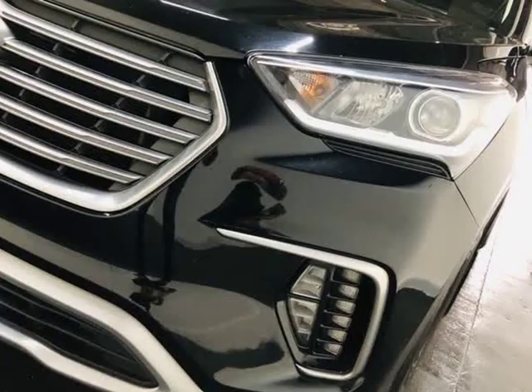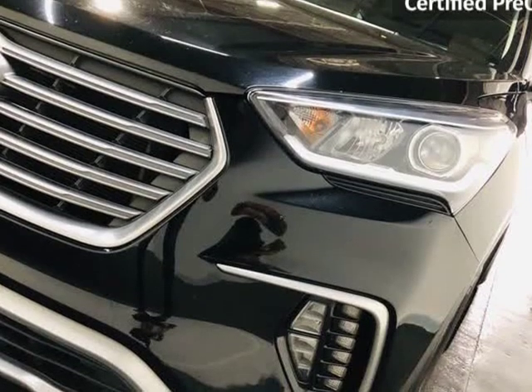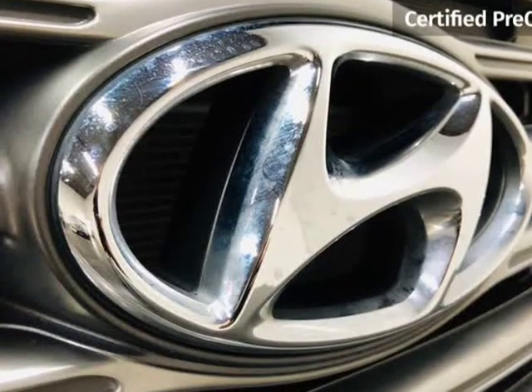When you buy at ModaCars, you can buy with confidence knowing your purchase is backed by our 7-day or 600-mile in-house ModaCars warranty.